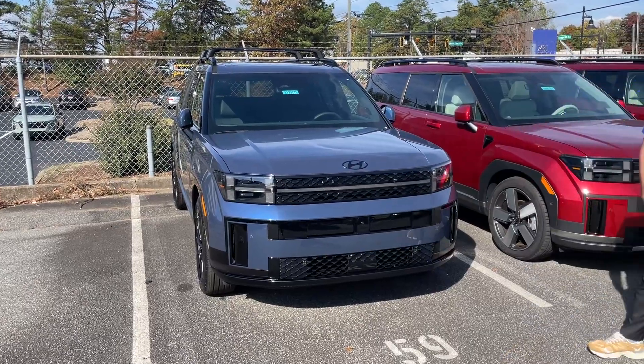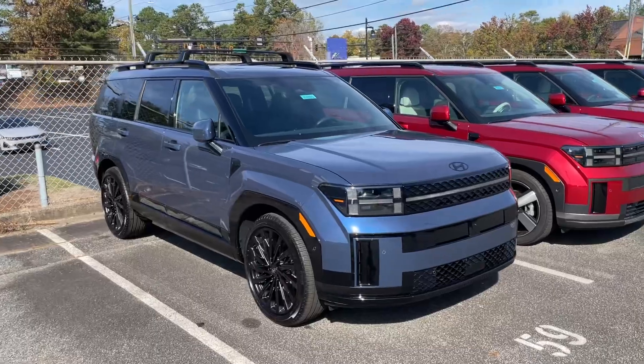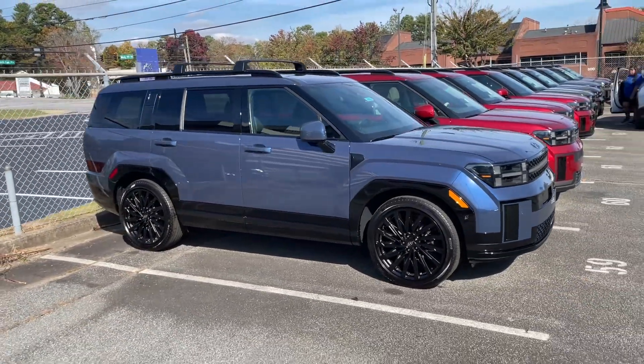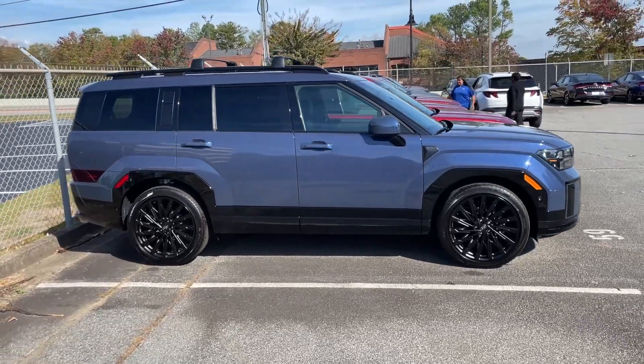Hey guys, it's Reed over at Reed's Rides at Vols Honda. I just want to show you the new Atlantis Blue Santa Fe. Look at this color — first one we've seen, and this looks great. Atlantis Blue.